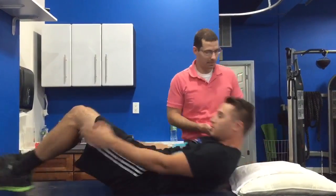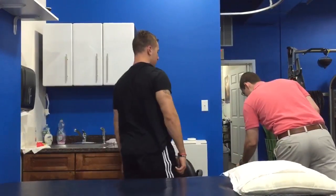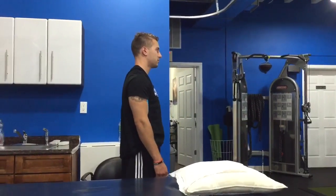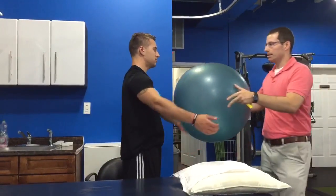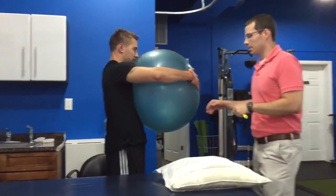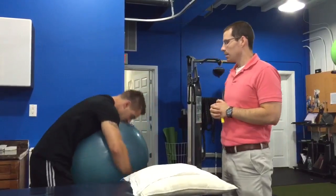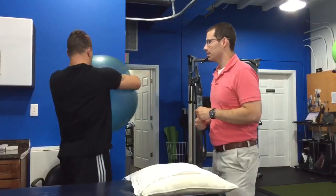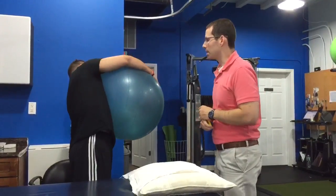So you're going to stand on up and give this ball a nice big hug, and I want you to go in different directions. Put a little bend in your knees, and you're going to flex forward and backwards, and turn to the left and turn to the right, and bend to the side and bend to the other side.